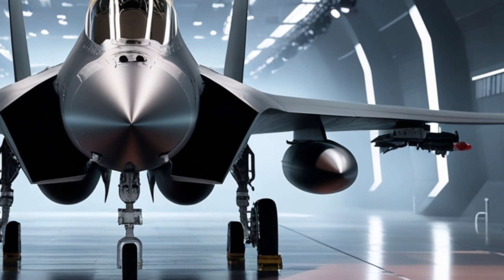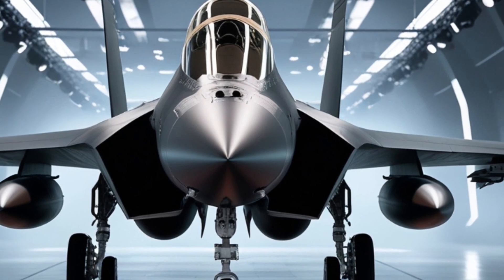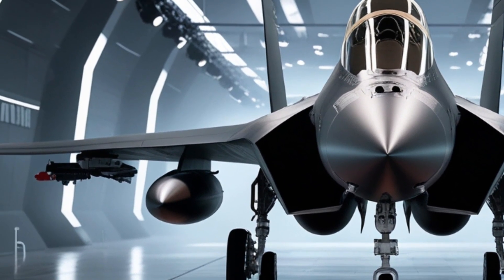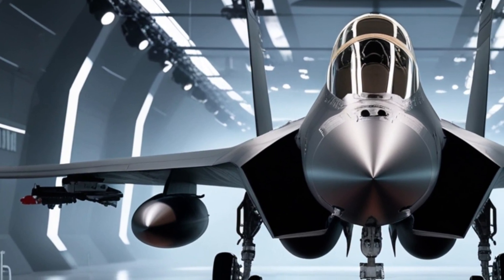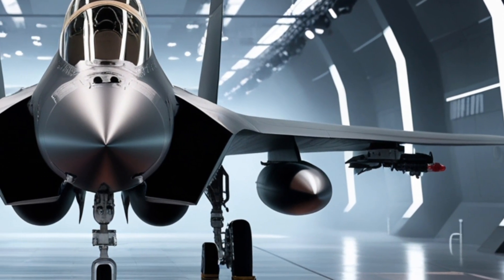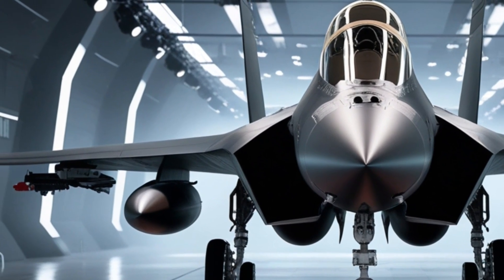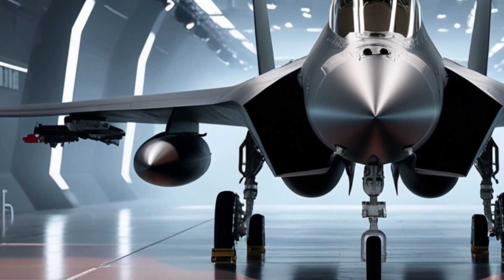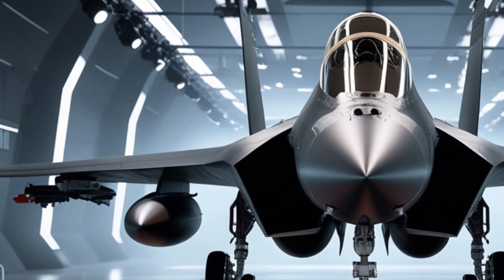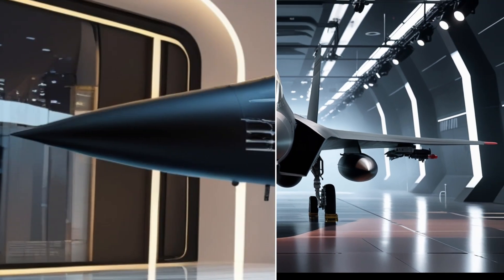Let's talk about armament, because the 2026 F-15E is more lethal than ever. With an increased maximum payload of over 30,000 pounds, it can carry an even more diverse mix of weapons — long-range air-to-air missiles, precision-guided bombs, and hypersonic glide vehicles. This aircraft can be outfitted to dominate any mission, from deep strike to air superiority. The digital weapons management system allows instant target acquisition and engagement, all while flying at near-supersonic speeds.